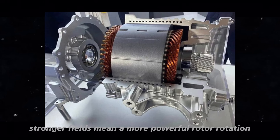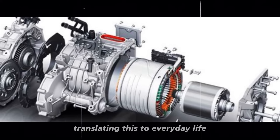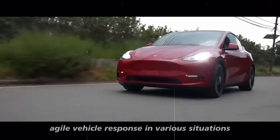Think about it — stronger fields mean a more powerful rotor rotation, resulting in superior torque at the wheels. Translating this to everyday life, it means quicker acceleration and a more agile vehicle response in various situations.